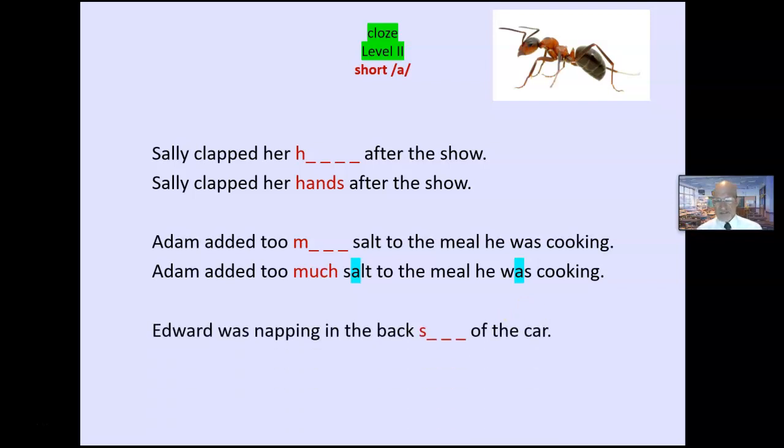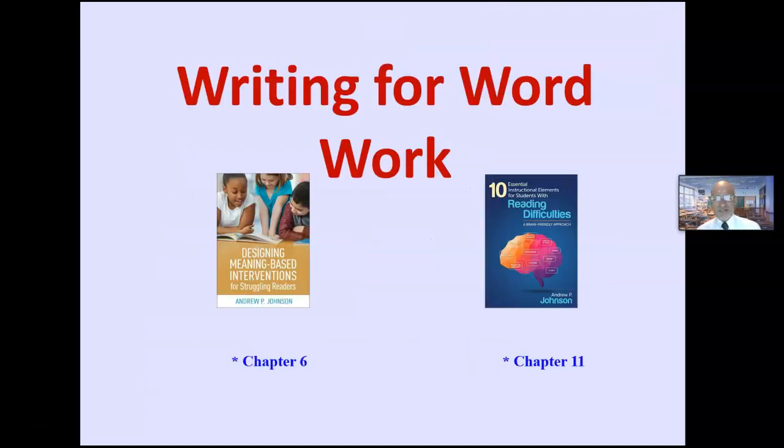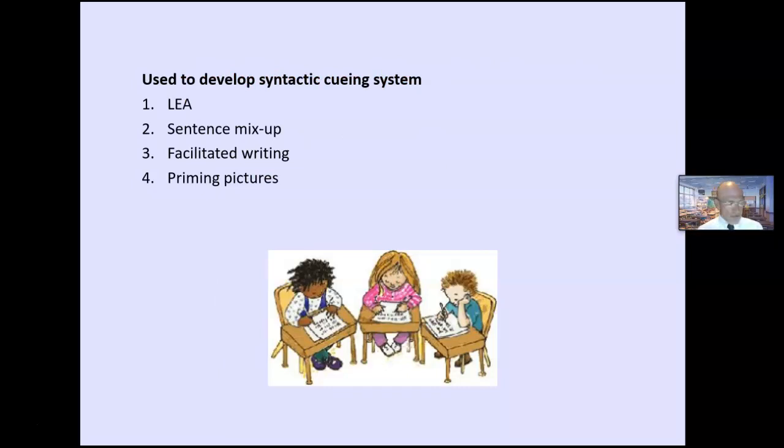'Edward was napping in the back blank of the car.' These are quick — three to eight minutes. And the last thing: some ideas for writing for word work.